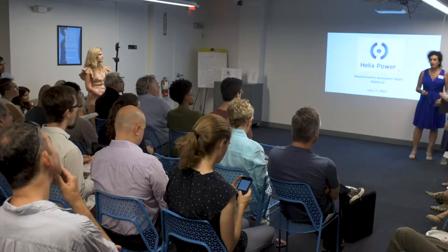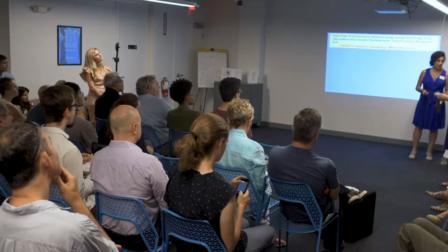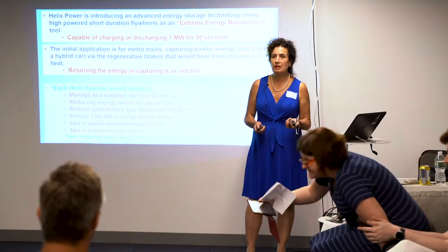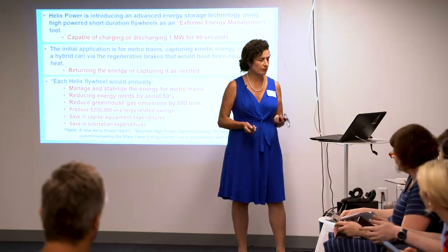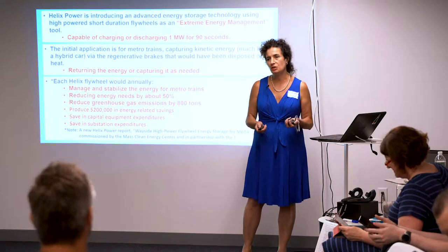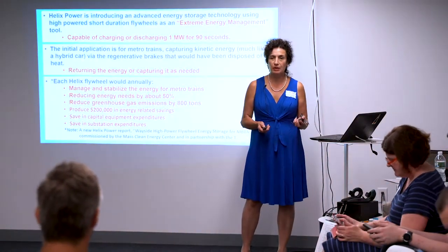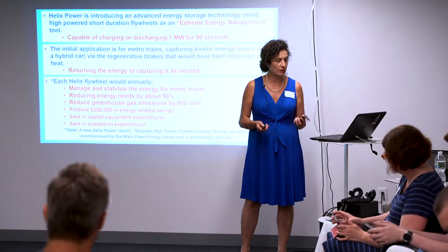Hi, everyone. My name is Laura from Helix Power. We're introducing an extreme energy storage device capable of charging and discharging 1 megawatt in 90 seconds. Our target audience right now is working with the MBTA and the flywheels.